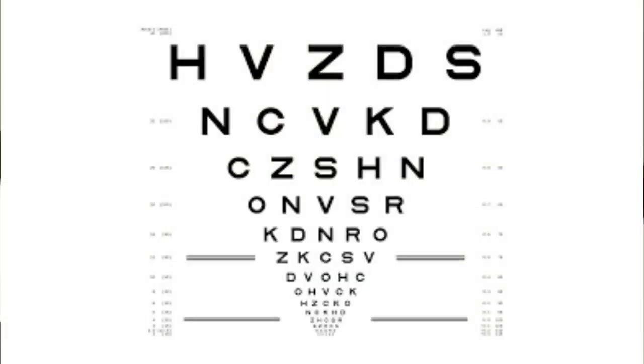By way of reference, 0.3 logMAR is the equivalence to three lines or 15 letters on a standard ETDRS chart, and that's the threshold that has been used to support approval in other ophthalmic indications like diabetic retinopathy and macular degeneration.